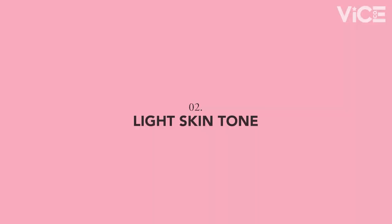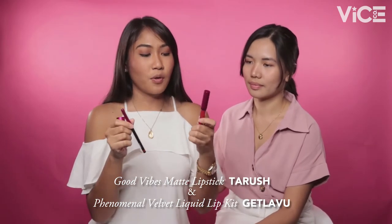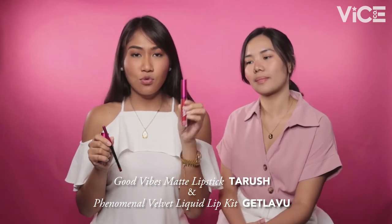We're back with our special guest from HQ — our very own Brenda! She's representing the Ganda tribe for Putina Mais to Kenessa, our light skin tone. Now we're trying out the red shades for her. From the Good Vibes Matte Lipstick, we're gonna try Tarrouche on her skin. And from the Phenomenal Velvet Liquid Lipstick, we're gonna try Get Lavu. Both are vivid reds — very striking for the light skin tone.